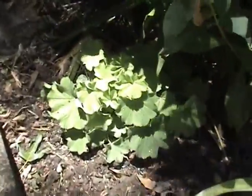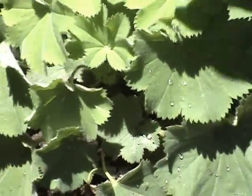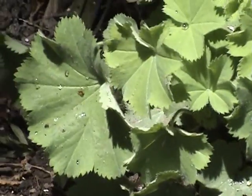Oh yes, this is the one that the water beads up on. It's... that's all pretty well it does. The water beads up. And that water was hours ago, and it just holds it.